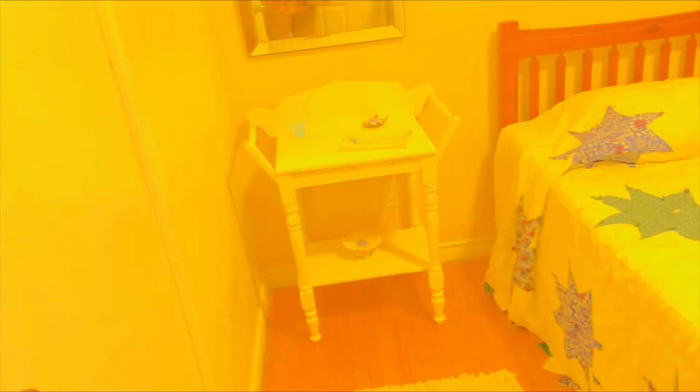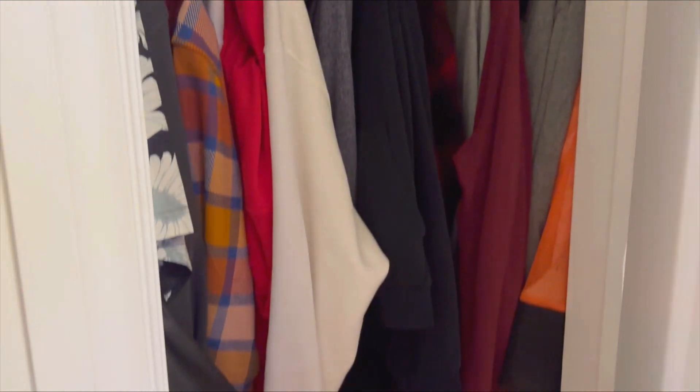This is the bedroom. This is the closet. I am the first guest.